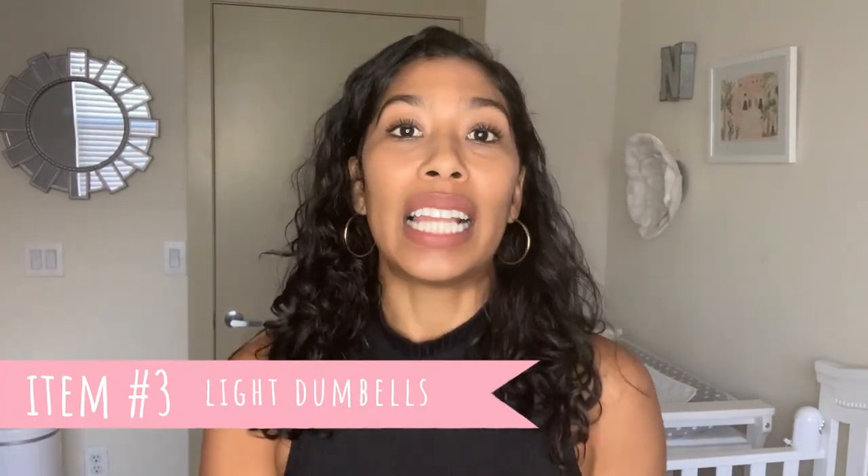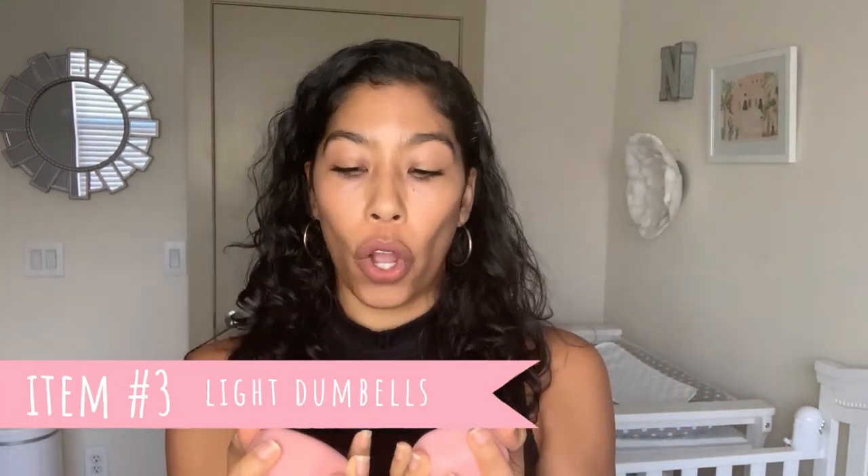Third item is a light set of dumbbells. These are three pounders — the Tone It Up dumbbells I purchased from Target. It's really going to help as you build up your strength without overdoing it. The beauty of these is they're so small and compact, they can fit right in the closet or under a dresser. And look how cute they are — they're pink, they match everything else in her room.